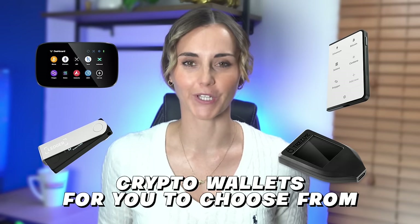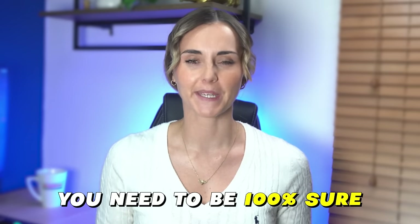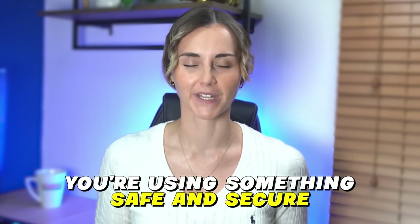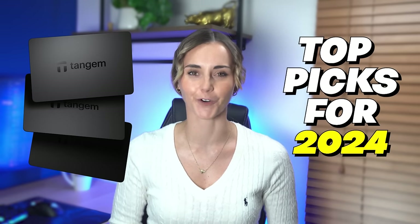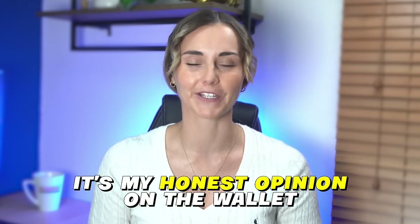There are tons of crypto wallets for you to choose from. When it comes to protecting your crypto, you need to be 100% sure you're using something safe and secure. In today's video, I'll be taking a look at the Tangium wallet and why it is one of my top picks for 2024. This isn't a sponsored video — it's my honest opinion on the wallet. Full disclosure though, Tangium did send me one of these for free and I started using it to store some of my crypto. So let's break it down and see just how good it is.